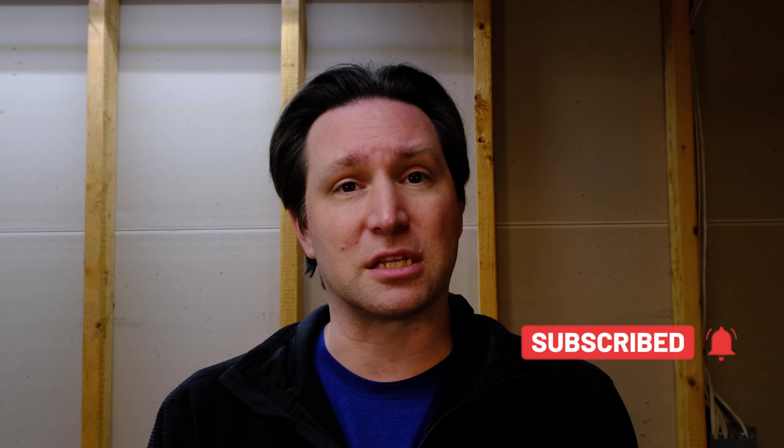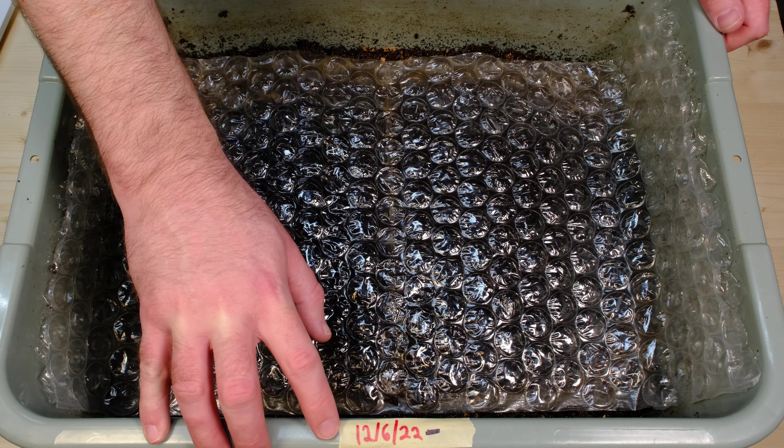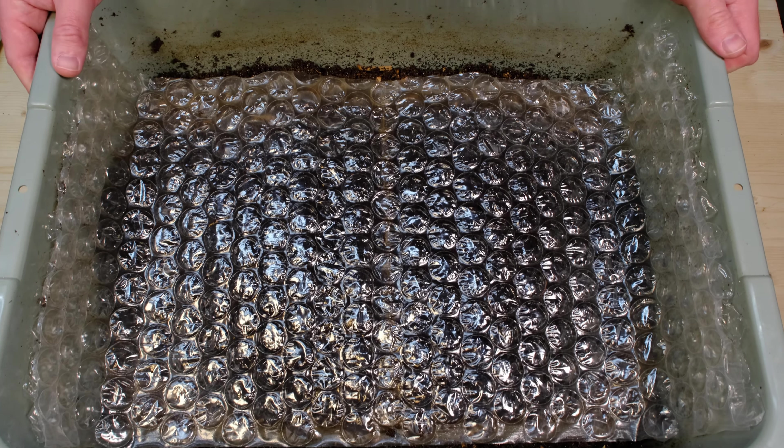It has been 77 days since my last update on this system, which is a lot longer than I expected. I did peek in beforehand — there are some worms near the top so they are still alive. It hasn't dried out and killed everything, but we are going to need to add some bedding and food. Here is our bin right now; the date on it reads 12/6/2022 and it is February 21st, 2023 — so 77 days.